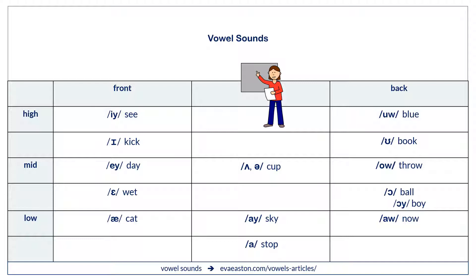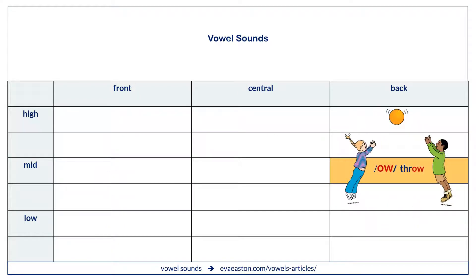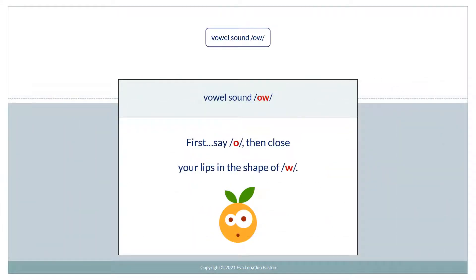Here's our chart. Where is O? There it is — O. The example word is 'throw.' To say vowel sound O, first say O, then close the lips in the shape of a W. O. O.